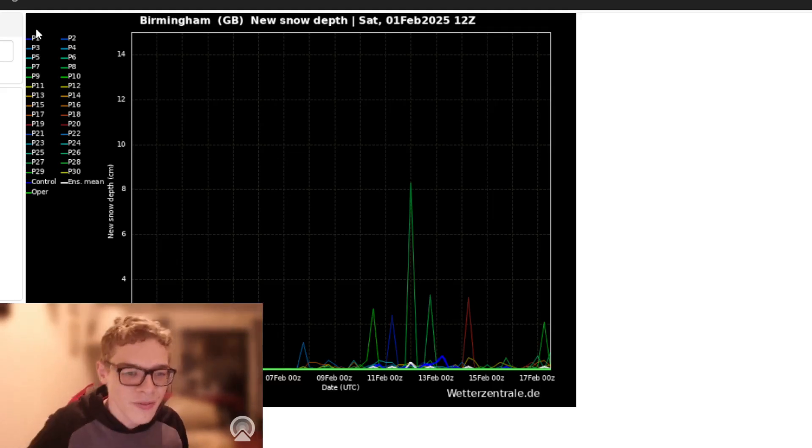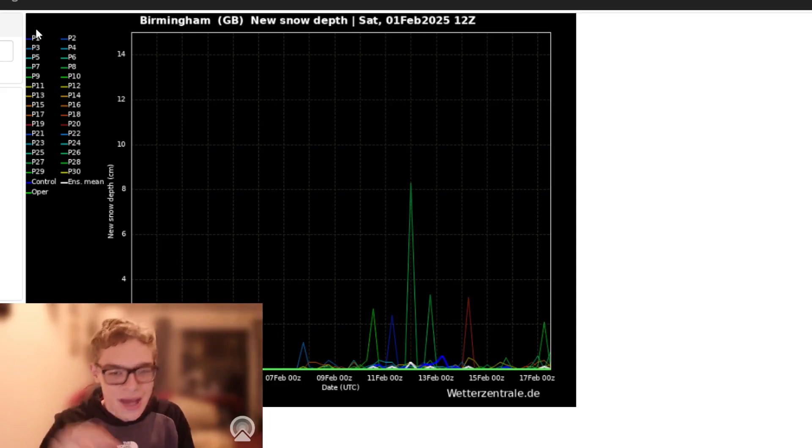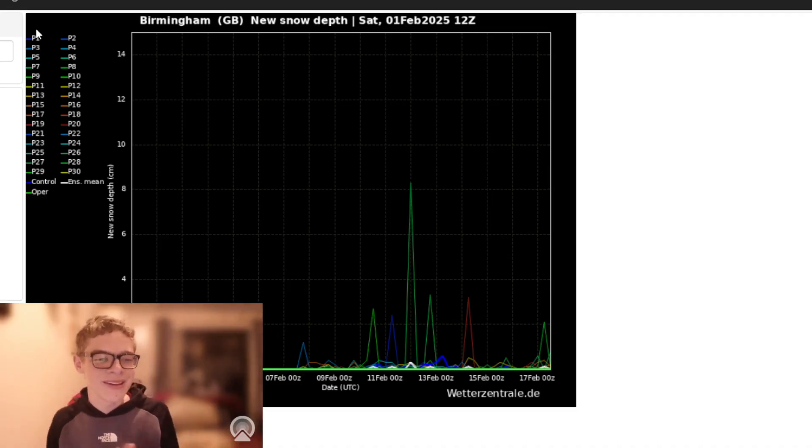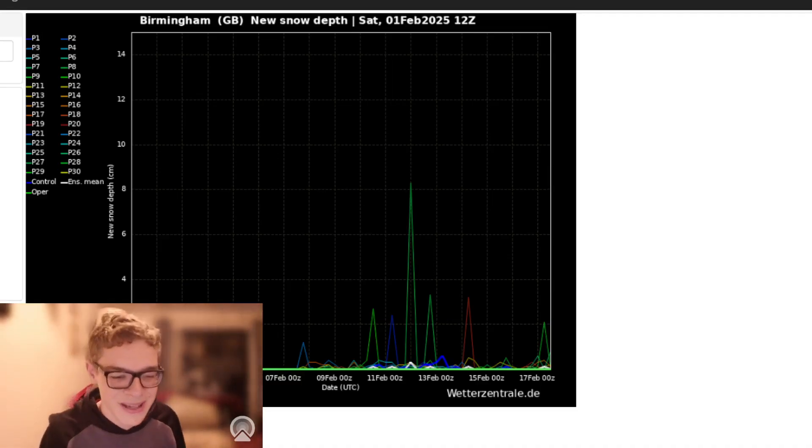Things are looking interesting. I do think we will see an easterly — I think it could be quite potent and quite cold, and there will be further developments. I did say second week of February. Thank you all for watching. I do think it will be an easterly, I do think it will get cold, but we'll have to wait and see on the severity of that. Keep you posted. Thank you all for watching this Sendix Weather Channel video and I'll see you all in the next one. Bye everyone.